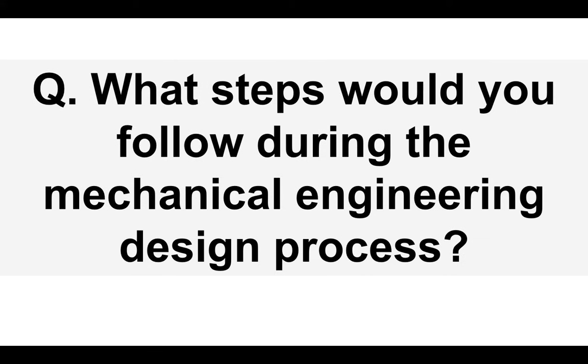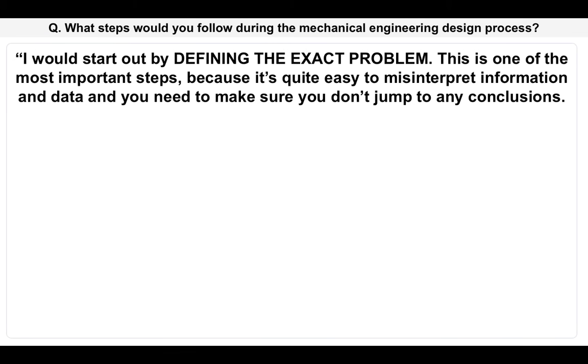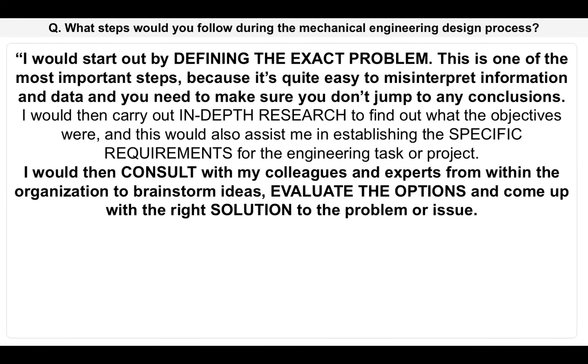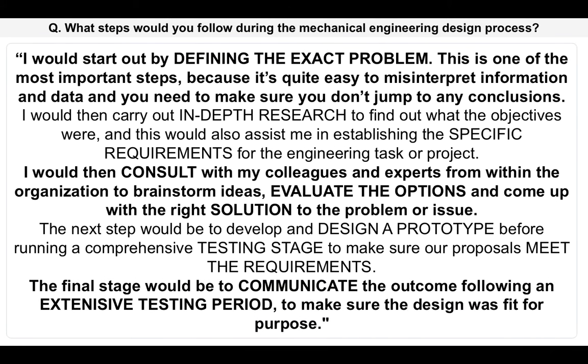What steps would you follow during the mechanical engineering design process? I would start out by defining the exact problem — this is one of the most important steps, because it's quite easy to misinterpret information and data, and you need to make sure you don't jump to any conclusions. I would then carry out in-depth research to find out what the objectives were, and this would assist me in establishing the specific requirements for the engineering task or project. I would then consult with colleagues and experts from within the organization to brainstorm different ideas, evaluate the options and come up with the right solution. The next step would be to develop and design a prototype before running a comprehensive testing stage to make sure our proposals meet the requirements. The final stage would be to communicate the outcome following an extensive testing period to make sure the design was actually fit for purpose.